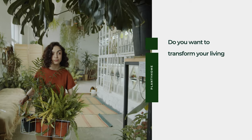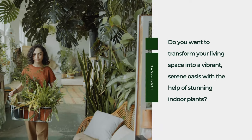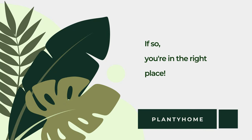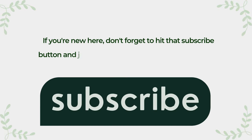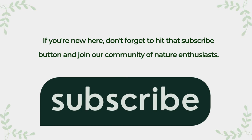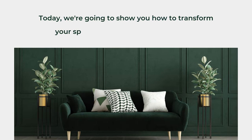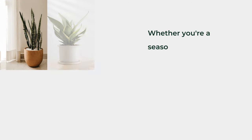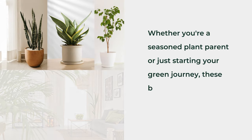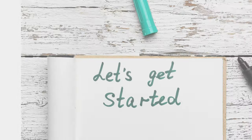Do you want to transform your living space into a vibrant, serene oasis with the help of stunning indoor plants? If so, you're in the right place. Welcome back to Planty Home. If you're new here, don't forget to hit that subscribe button and join our community of nature enthusiasts. Today we're going to show you how to transform your space with stunning indoor plants. Whether you're a seasoned plant parent or just starting your green journey, these beautiful plants will bring life and serenity into your home. So let's get started.